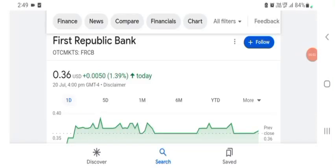Hello guys, welcome back to my YouTube channel. In this video we are going to talk about First Republic Bank stock. I'm going to take a look at the FRCB stock, look at the fundamentals of the company, and also take a look at the chart to see how this company is doing, so you know if it's worth your risk of investing.